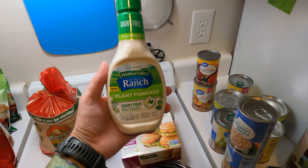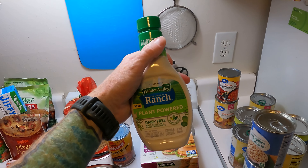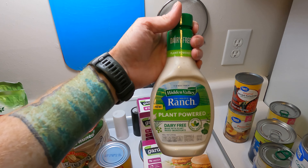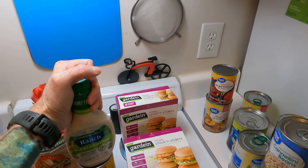We've got some Hidden Valley Plant-Powered Ranch. This is Inga's favorite dressing, and even I use this one occasionally — it's pretty good. I prefer the Follow Your Heart Ranch, but it's like double the price — about five dollars for a little bottle where we can get this one for around three dollars, so a little bit better of a deal.